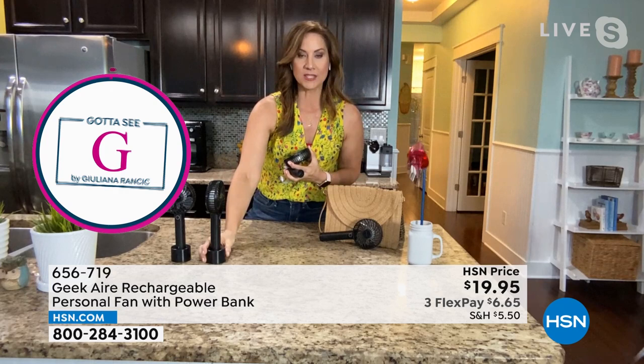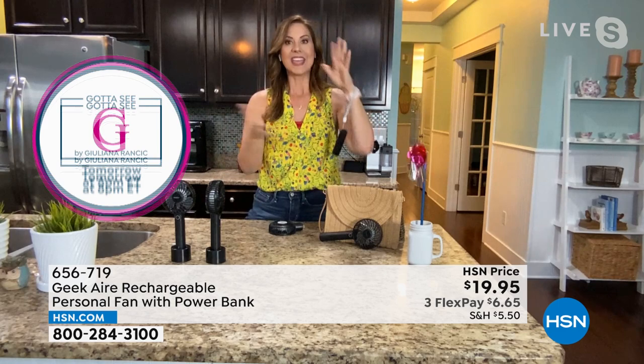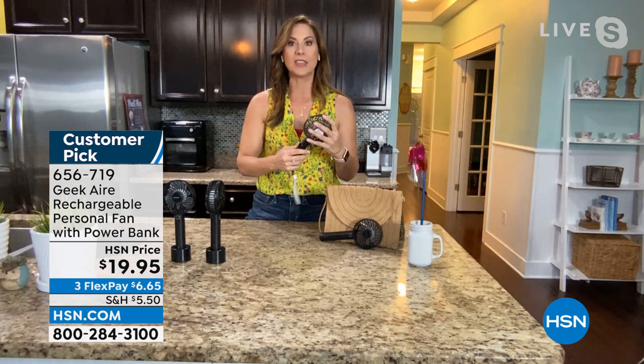You get the charger with the stand, and it will charge as you use it if you plug it into your computer, or you can charge it right through the battery bank. It also comes with a little cord so you can put it on your wrist and take it with you. It's the little things that make a huge difference. With Geek you'll see over and over why people love Geek Air.